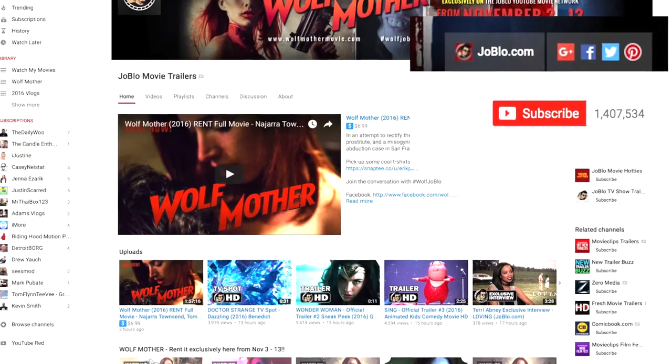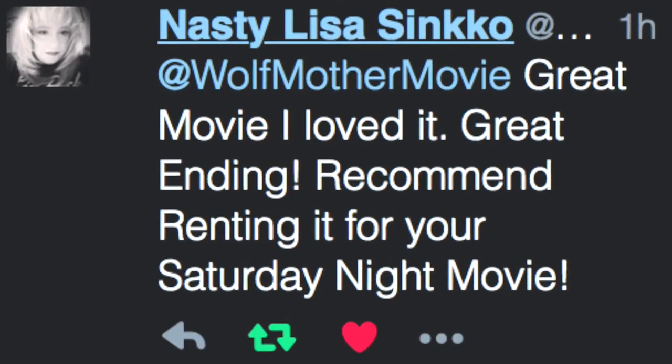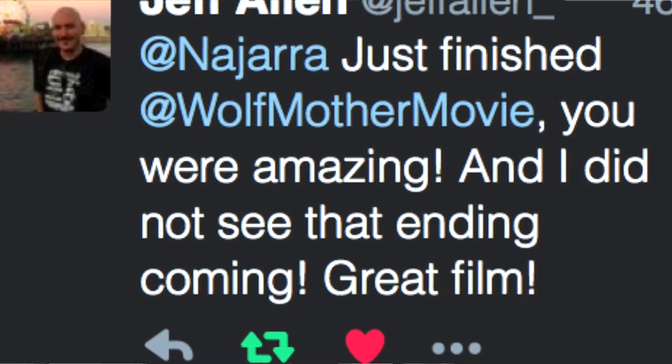Last night, Wolfmother opened up on JoeBlow.com and I got almost no sleep at all because I was just tracking things, seeing everything was working properly. So there was very little sleep last night.